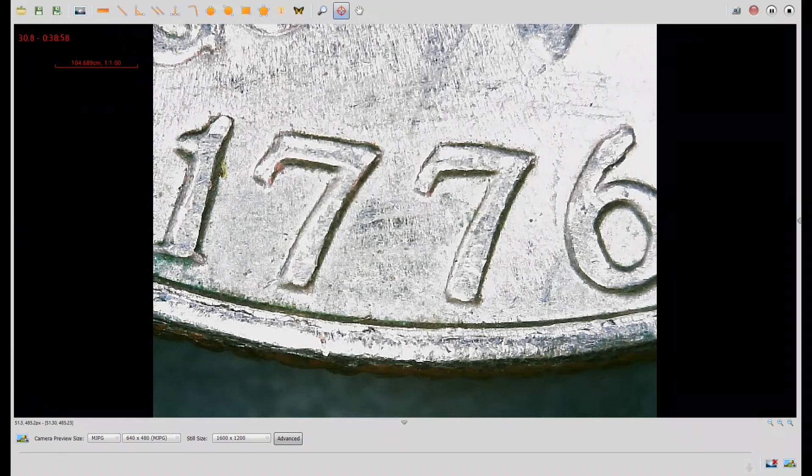Under the scope is a 1976D Bicentennial. If you look here at the top left of the 1 in the date, you can see it's quite a bit thicker than normal — normally it's a little more pointed than this. You can see splitting on the top right of each 7. There's normally a split here of the top serif of the 6, but it's damaged and hard to see. This is DDO number 1 in Variety Vista. We're on the board.